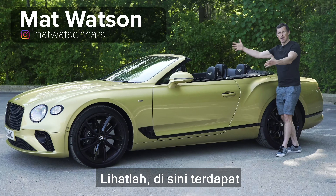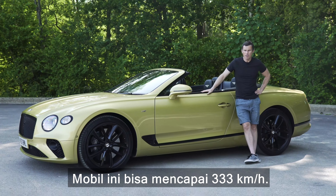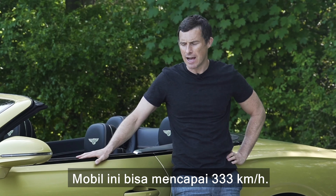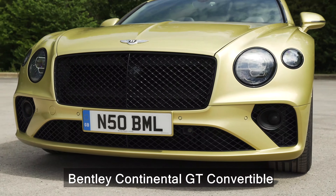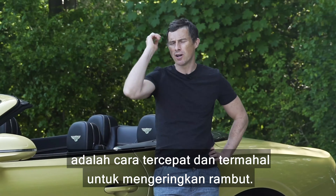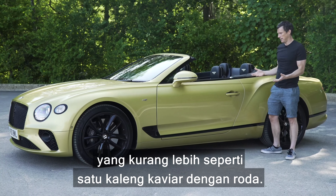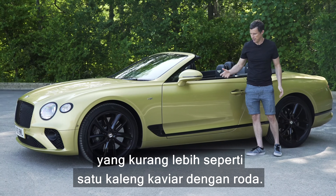Behold, here we have the fastest four-seater convertible. This thing is capable of up to 207 miles an hour. The Bentley Continental GT convertible is the quickest and most expensive way to blow-dry your hair. In this video I'm going to tell you all about this luxury good, which is basically like a can of caviar on wheels — obviously an open can.